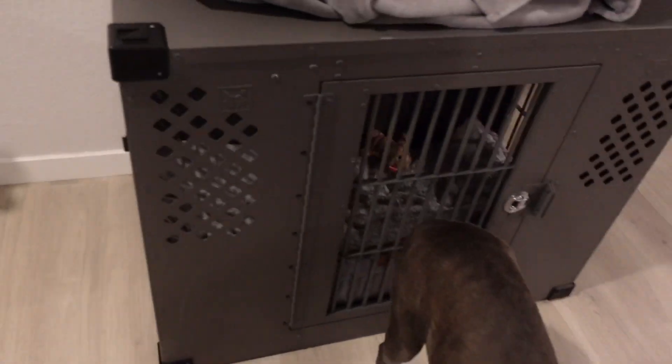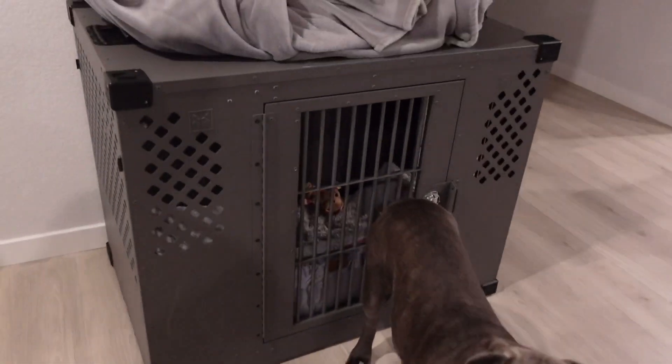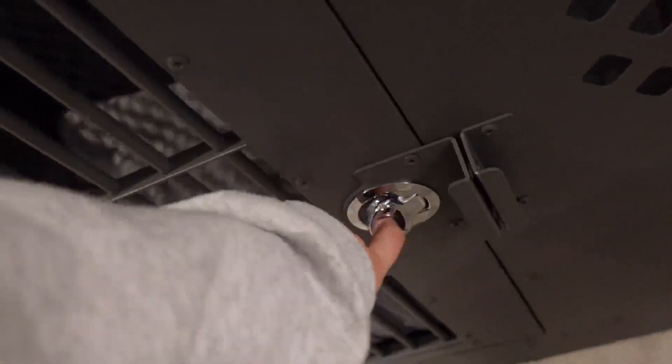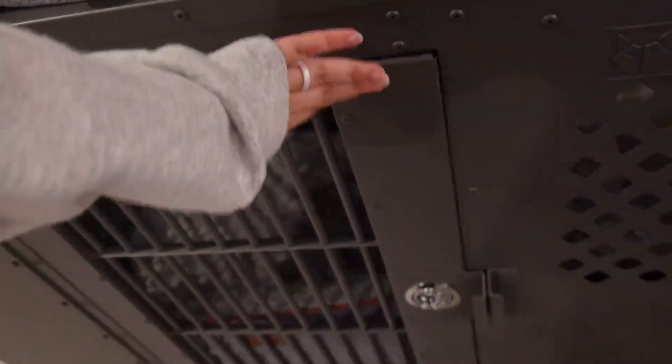This crate, as you can see with Sage next to it, is pretty darn big. These two sides open. As you can see, there's a little keyhole because it actually came with two keys, so you can actually lock her in there beyond just closing it. You could actually lock the door if your dog for some reason is super anxious and trying to get out. Here is the little gate — it opens and shuts just like that. It's a little handle.